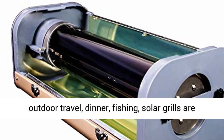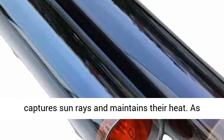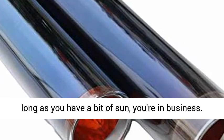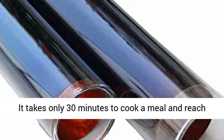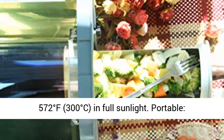Fast heating — it effectively captures sun rays and maintains their heat. As long as you have a bit of sun, you're in business. It takes only 30 minutes to cook a meal and reach 572 degrees Fahrenheit, 300 degrees centigrade, in full sunlight.